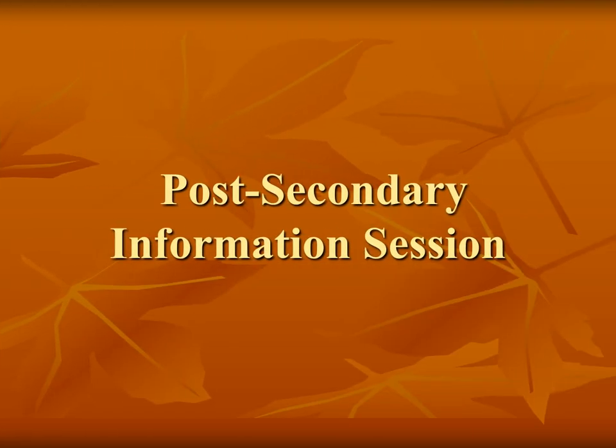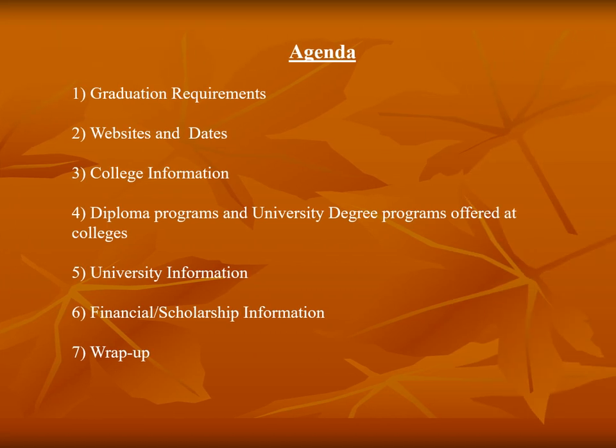Welcome to the Student Services presentation of Postsecondary Timelines and General Application Information. I'm Mrs. Kanterudy, Student Services Coordinator, and along with Mrs. Vela Bowery, we will take you through important information regarding graduation requirements, research tools that provide timelines, and application information for both college and university.